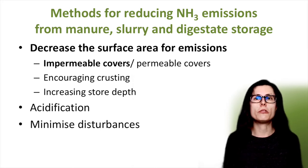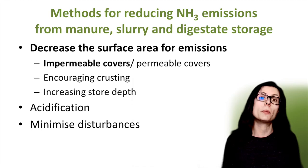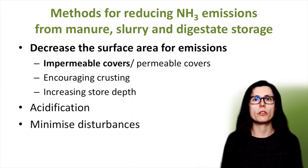So there are three main ways to reduce ammonia emissions once the manure or slurry is being stored. Firstly by decreasing the surface area where the emissions can take place. This can be done by either covering the store in a range of ways depending on the store type, with impermeable covers being what I'm going to talk about today. Other options include permeable covers, encouraging crusting, or by increasing the depth of the store.